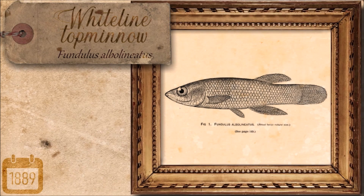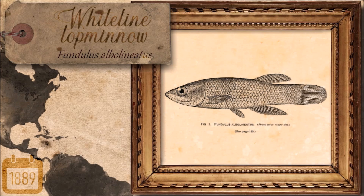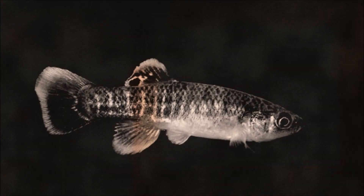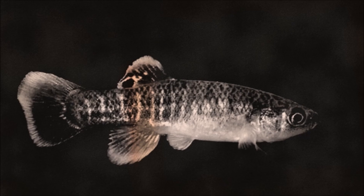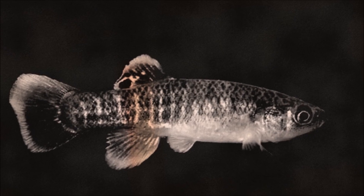The Whiteline Topminnow was a type of killifish first identified in 1881, endemic to Big Spring in Alabama, United States. This species was nearly identical to the baron's top minnow and grew to 8 centimeters long. It went extinct due to the rapid development of Big Spring leaving no habitat for it to thrive, and the last individuals were captured in 1889.